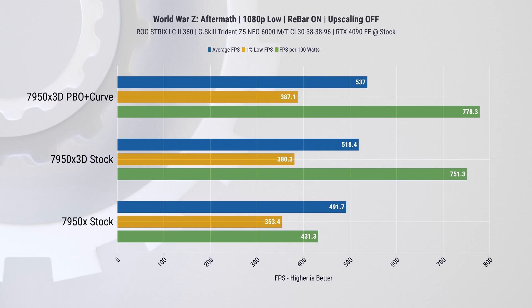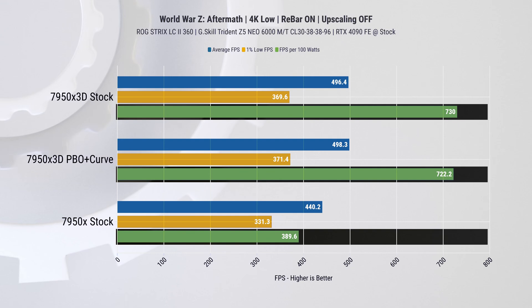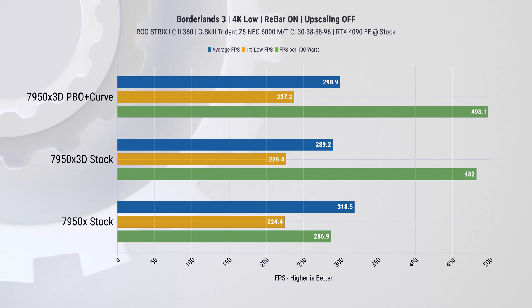We've also benchmarked World War Z. There was about 5 to 10% improvement on average fps, 5 to 13% improvement on 1% lows across different resolutions, and 60 to 75% power efficiency improvement. It seems like the X3D chip is generally performing better in most cases with significant improvements in power efficiency across the board.